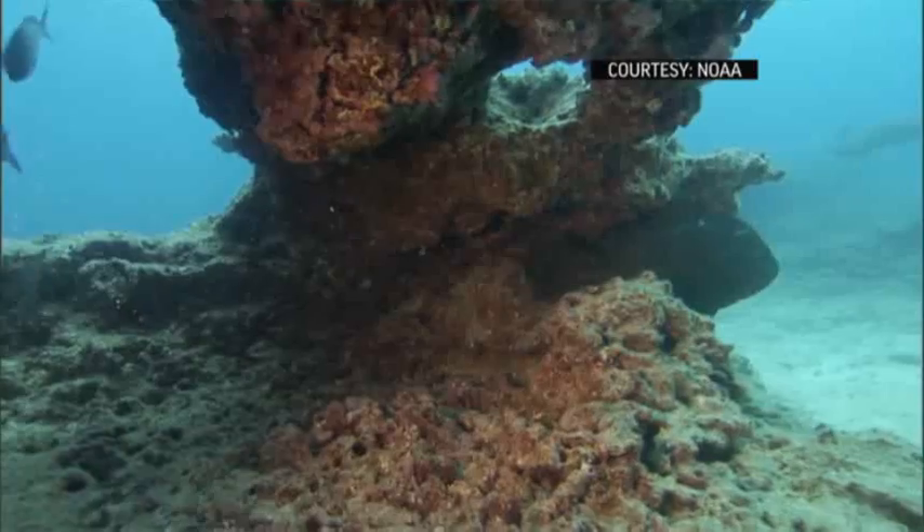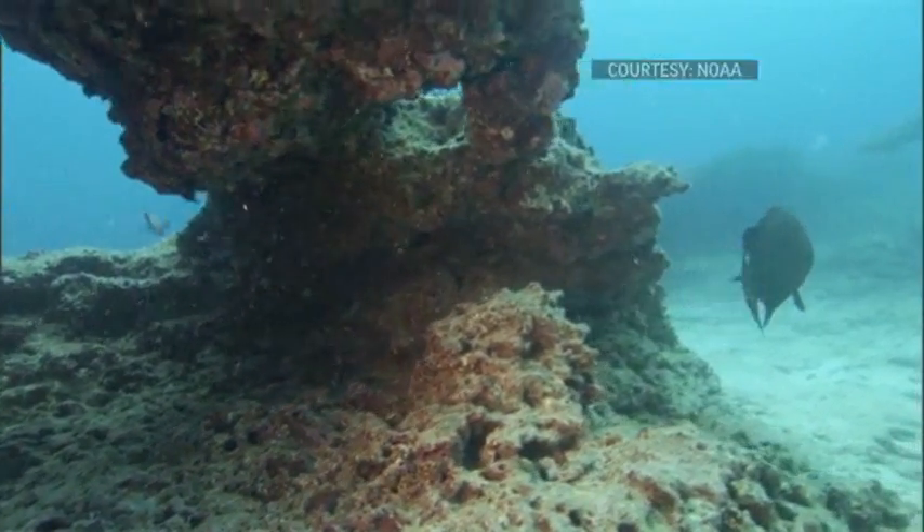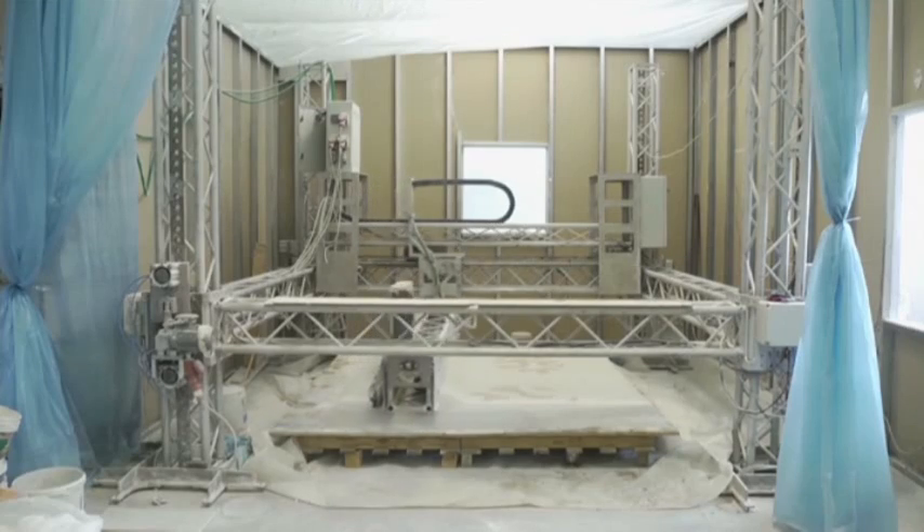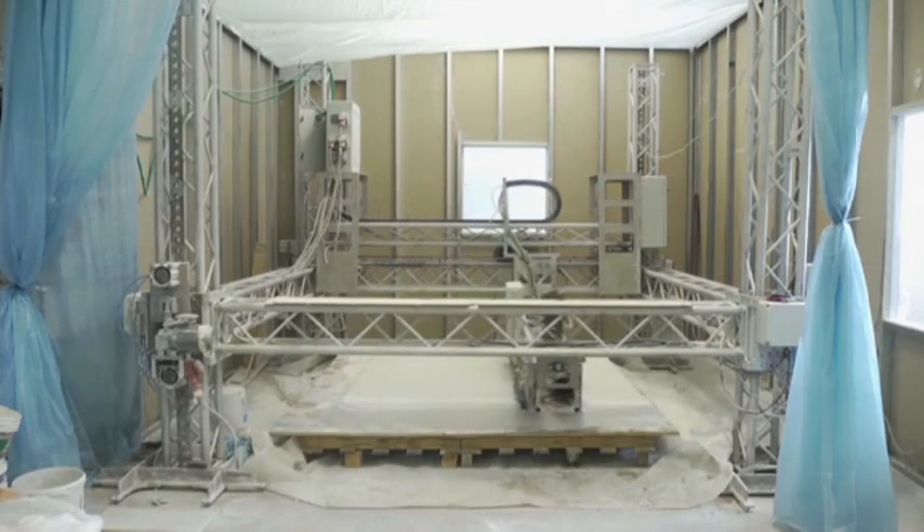The idea is to mine the seabed and take the binders and the sand exactly from the place where we are going to place our object. So it's a zero-kilometer, low-carbon footprint manufacturing technology.